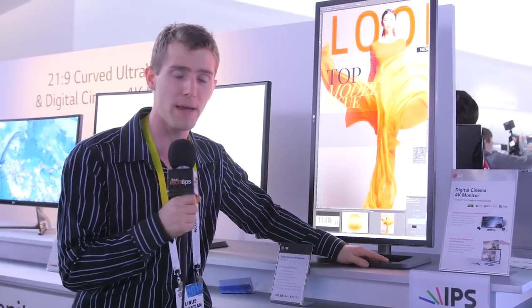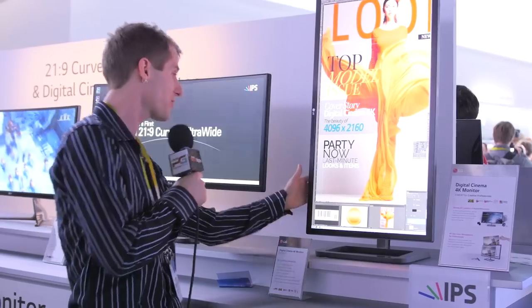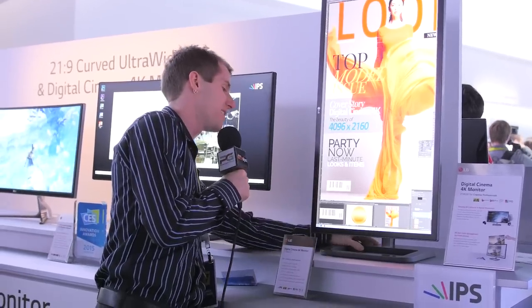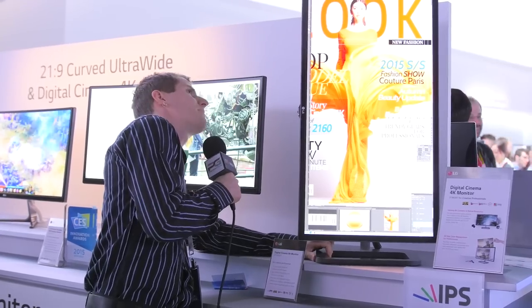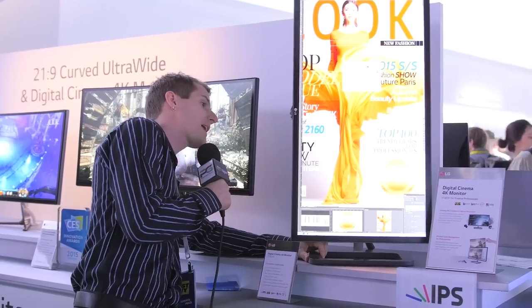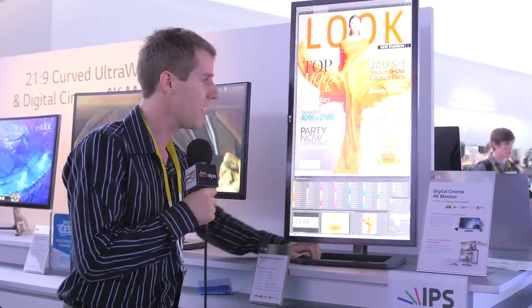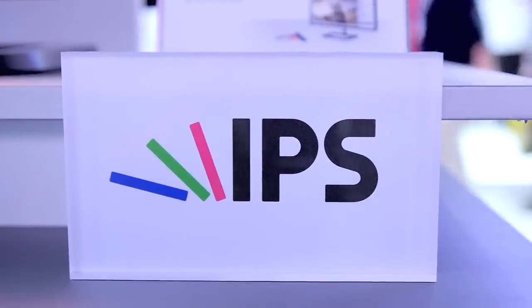It could be a very interesting in-between for high-end consumers who don't quite want a 21 by 9 ultra wide but do want a little more width than a 16 by 9. We have one of these coming so you can expect a full review in the next couple of months. In terms of inputs, it's got three USB 3.0 ports, DisplayPort, mini DisplayPort, and dual HDMI in. IPS panel of course.